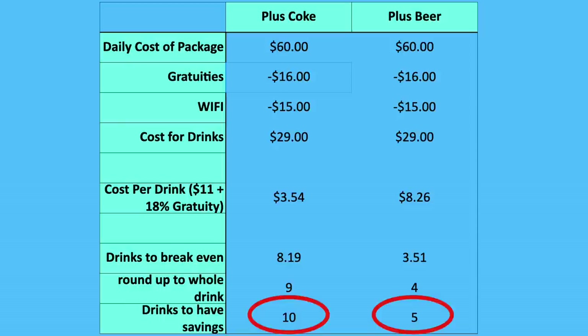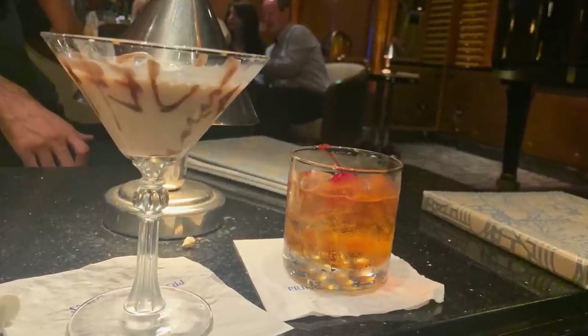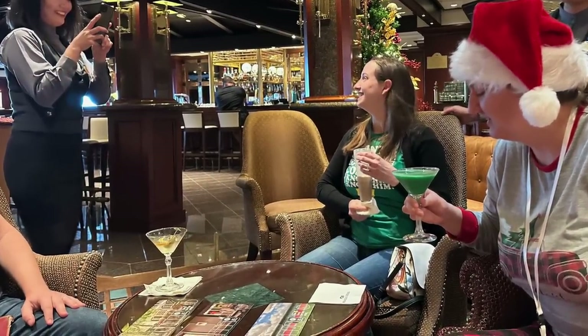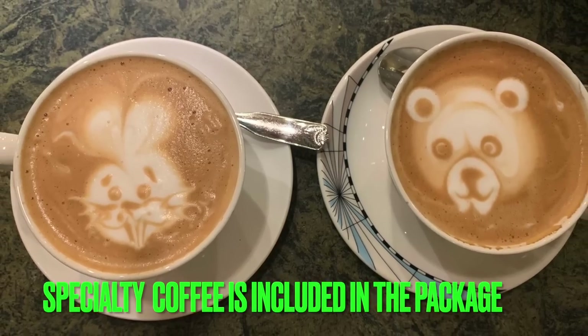A lot of people ask about being only a beer drinker or only a soda drinker. For soda at about $3 each, you'd need around 10 drinks per day to break even. For beer at about $7 each — $8.26 after the tip — you'd need about four to five beers per day to come out ahead. Keep in mind this is an average across the whole cruise. It's easier to consume more on sea days when you're hanging out by the bar on deck all day. On port days it can be more challenging — you might only have a glass of wine with dinner.